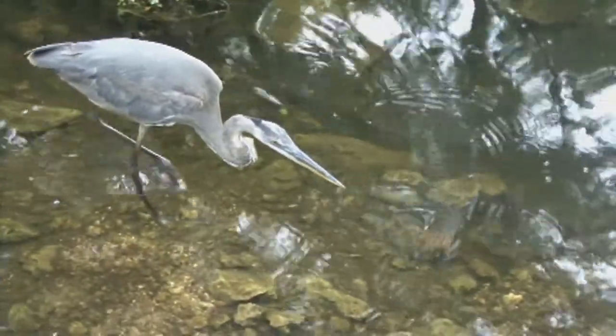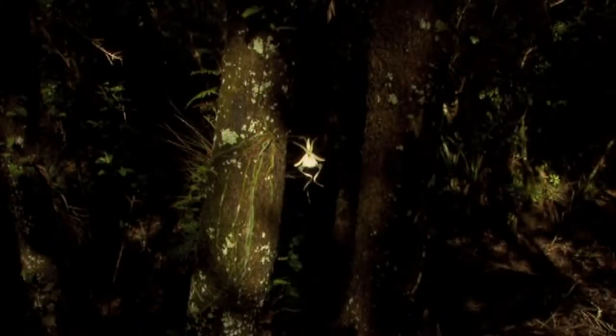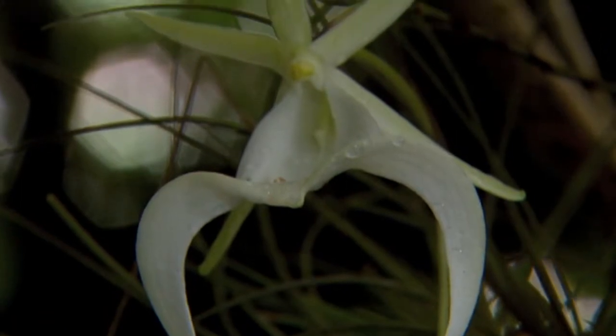In addition to the variety of wading birds, Big Cypress is considered the world capital of orchids. More than 40 different species of wild orchids call the Big Cypress swamp home, and most of them are found only in South Florida.